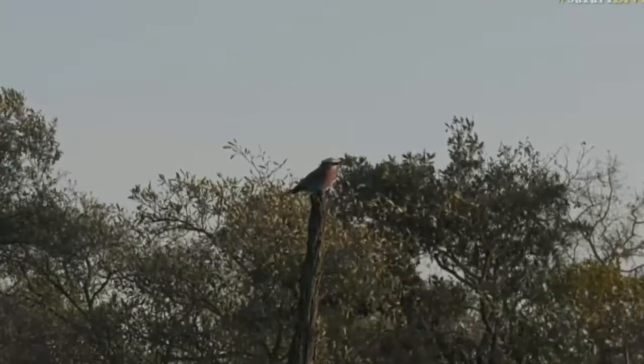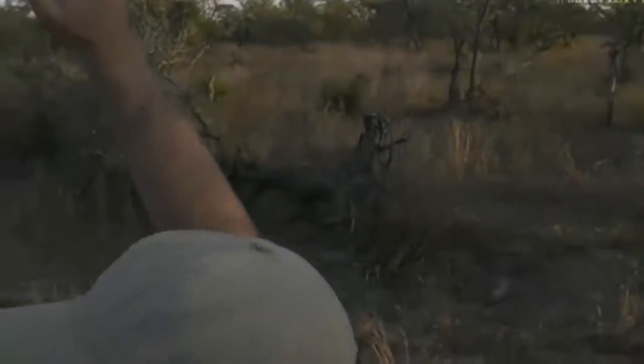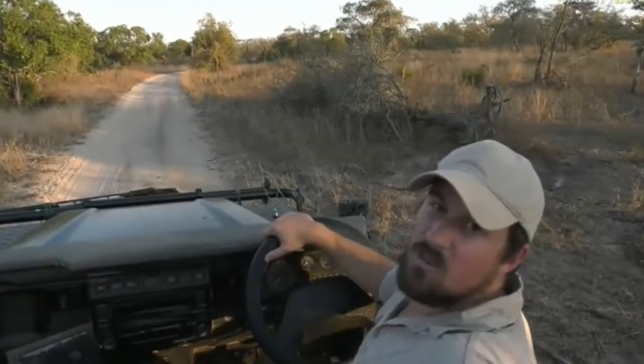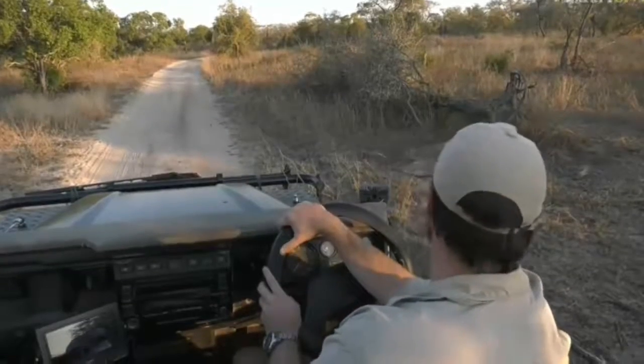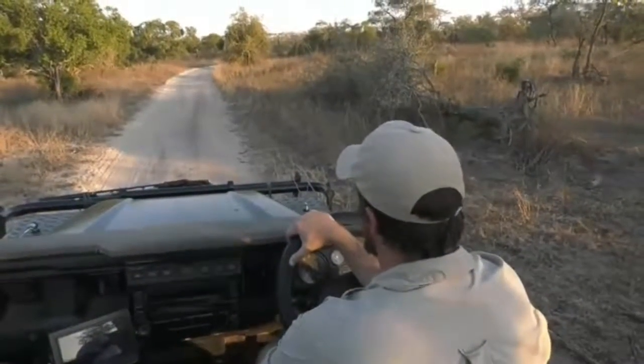It's particularly special when they do their display flight, which is what gives them their name — 'roller.' They'll go from a perch like this, fly up into the sky, and then start tumbling down almost like a roller, doing this free-fall. It's really very cool to see. Okay, well, he's not going to fly — so onward and forward.